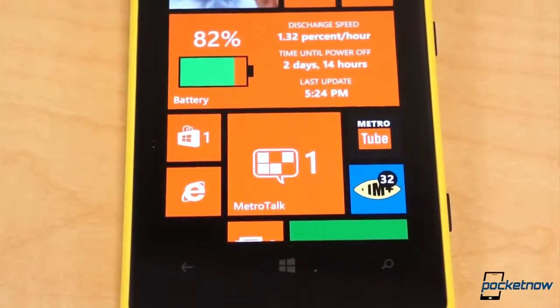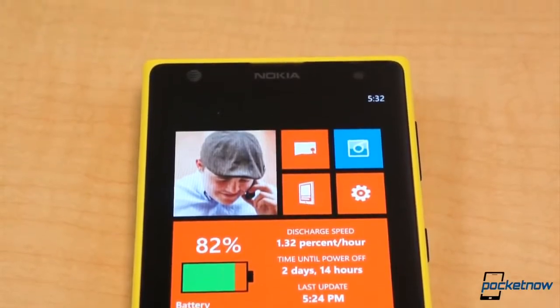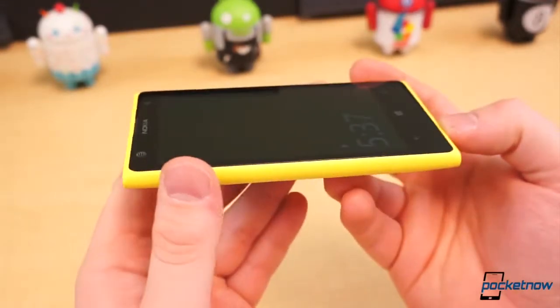The Lumia 1020 has been dropped in my pant pockets with keys, and I put it in a workbag with other tablets, phones, cables, and other miscellaneous items that could very well damage it almost every day. So let's take a look at how the Lumia 1020 has held up for me in the last two months.